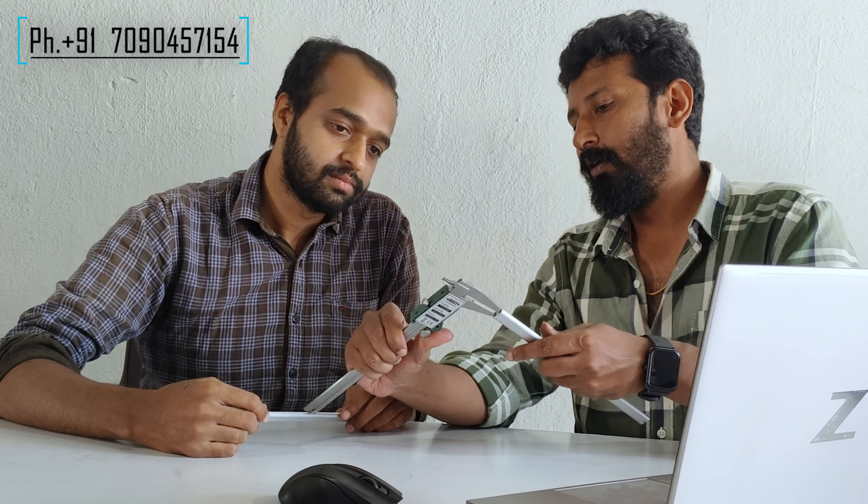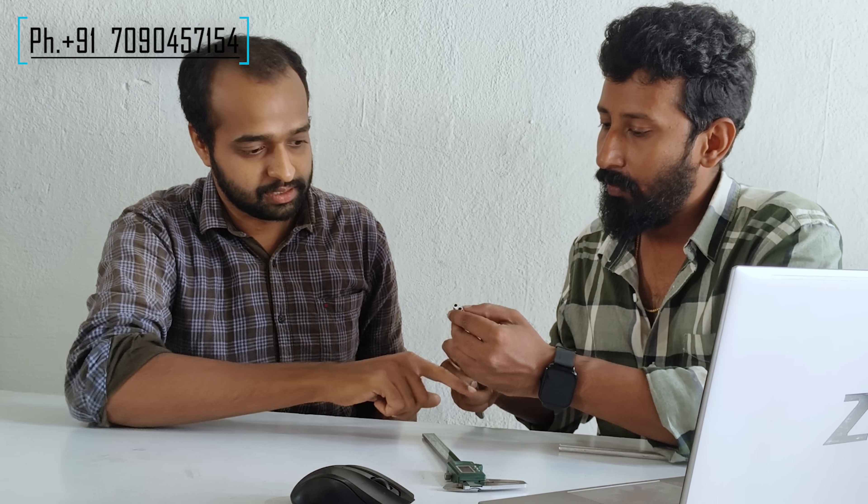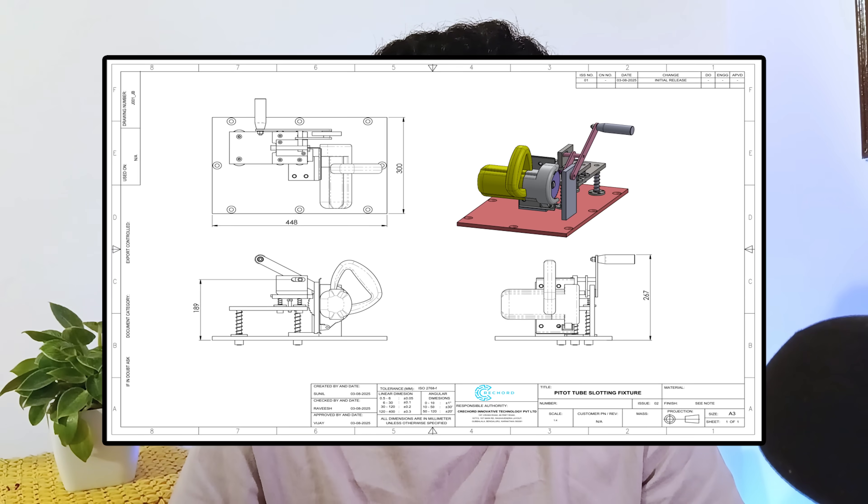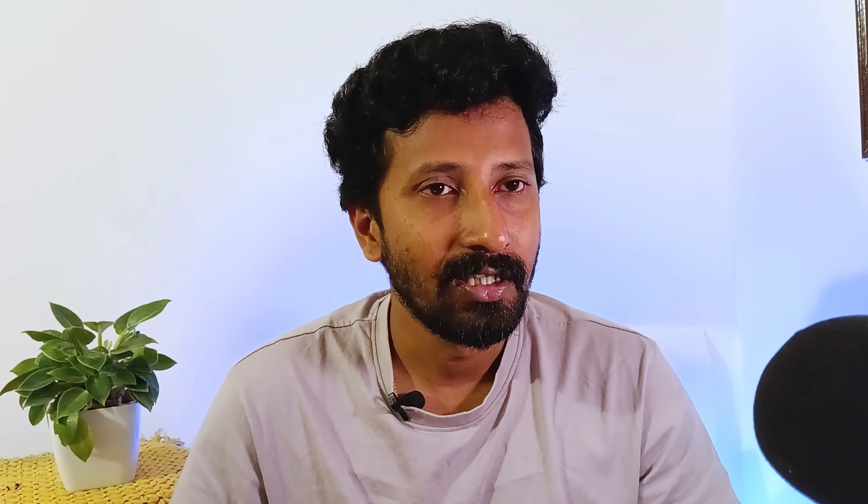In searching for a solution, they came to us and explained about their problems. We analyzed the cause of the issue and discussed the same with our design team. Then we came up with a concept for providing a solution: make a CAD design, convert to manufacturing drawing, build a machine and test it.